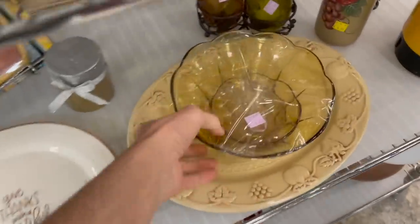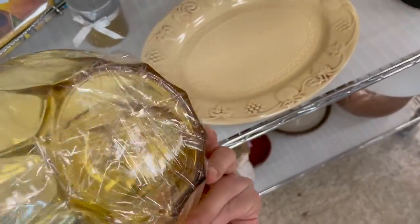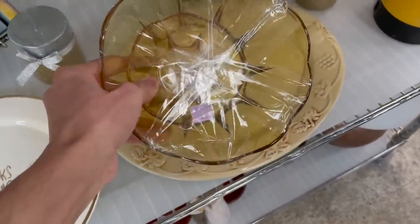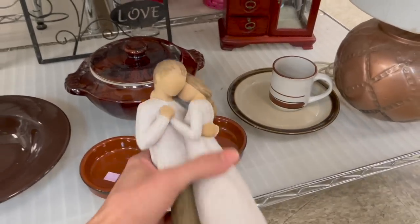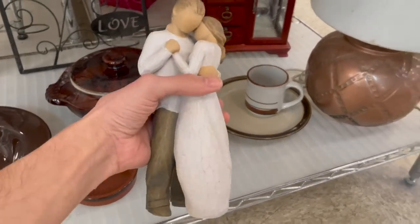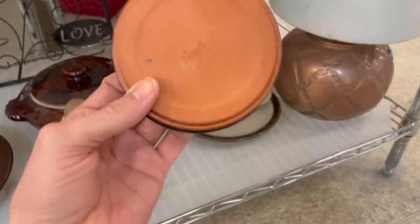Oh, what are those? A sticker's still on it — Anchor Hocking Honey Gold. Never seen the actual sticker before. That's kind of cool. Not for $10. I think it's a Willow Tree, $4.99. I remember when these were big — every gift shop had them. People went nuts over it.